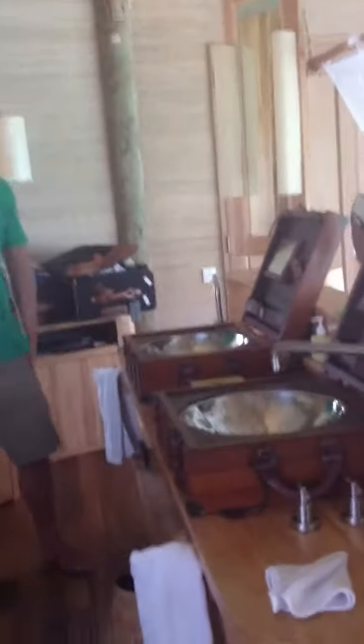Walking into our villa, here are the cutest suitcase sinks I've ever seen. My beautiful husband, my sweet husband.